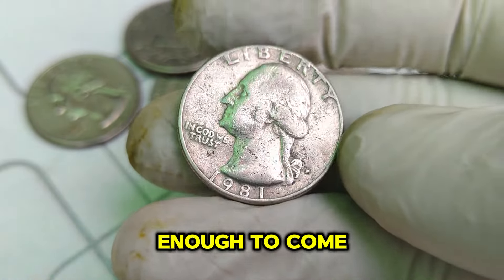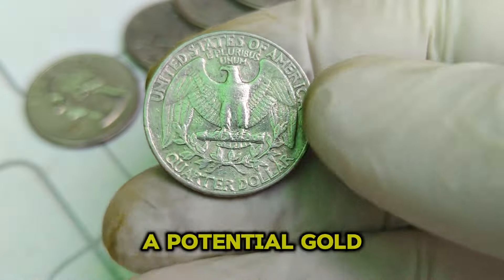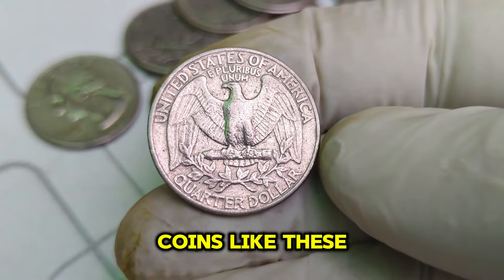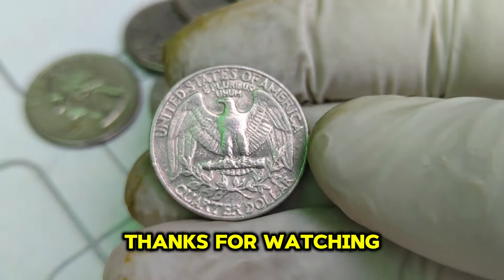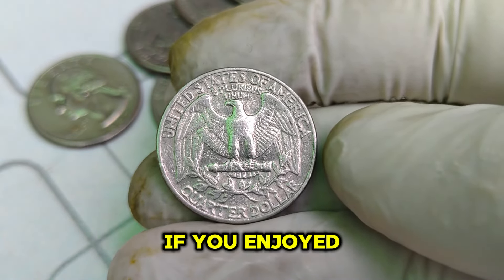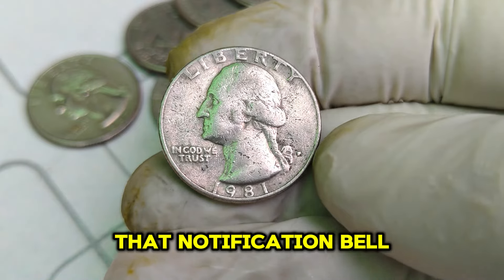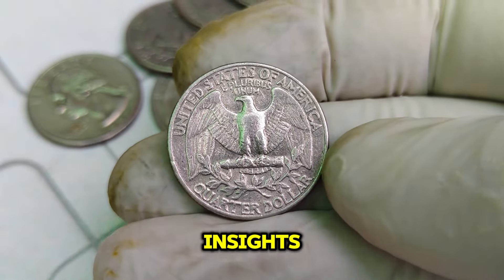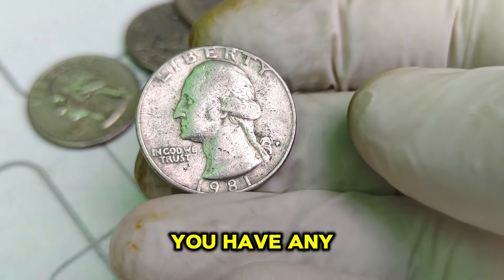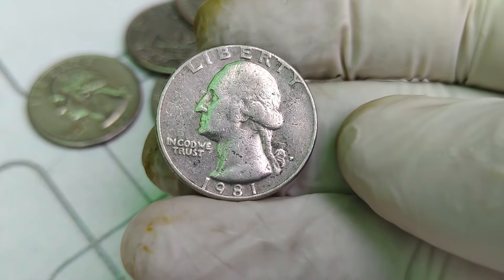If you're lucky enough to come across a high-grade 1981 D Washington quarter, you're sitting on a potential gold mine. Coins like these are a testament to the incredible value that rare and well-preserved currency can hold. Thanks for watching! If you enjoyed this video, don't forget to like, subscribe, and hit that notification bell. Comment below if you have any rare coins or if there's a specific coin you want us to cover next. Happy collecting!